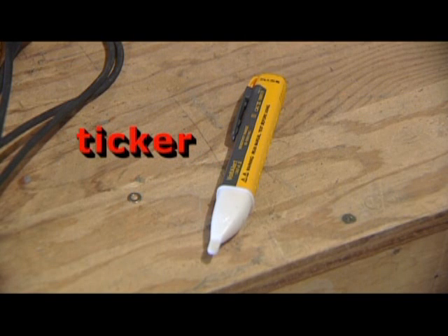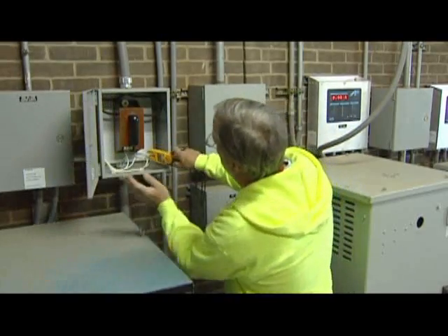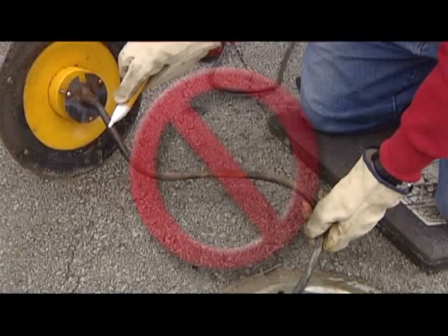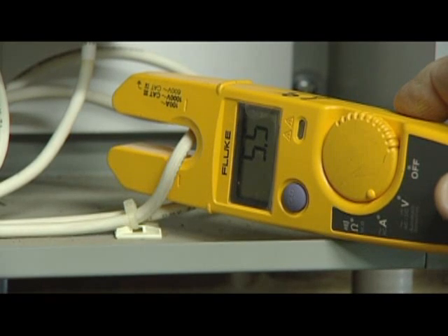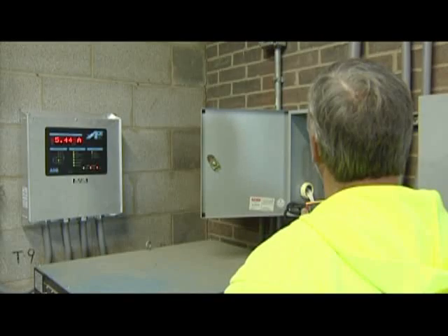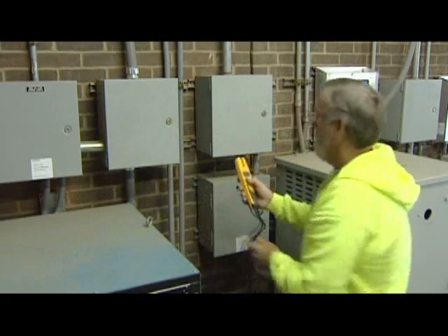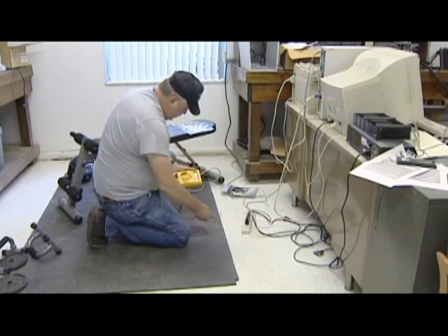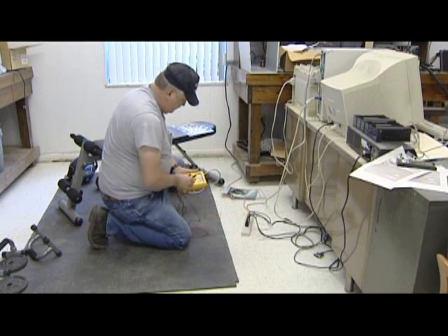An inductive non-contact type of voltage detecting instrument, commonly referred to as a ticker, may be used to detect the presence of any induced voltages after checking the circuit with a clamp-on ammeter. However, never use this type of instrument as the only check for an energized airfield lighting circuit conductor. Always use a true RMS clamp-on type ammeter to verify the circuit is energized, because voltage can't be detected at or near the electrical center of a series circuit, and using an inductive voltage measuring device to determine if the circuit is de-energized could lead to a fatal accident. Always check the operation of the test equipment on a known live circuit before and after measurements are taken.